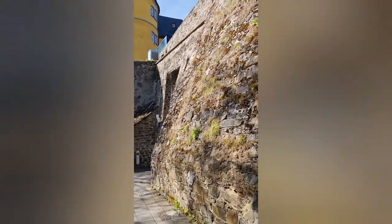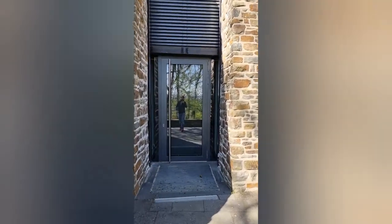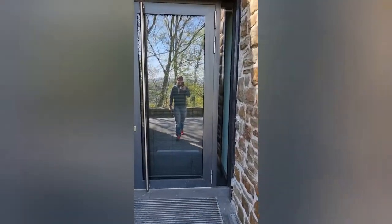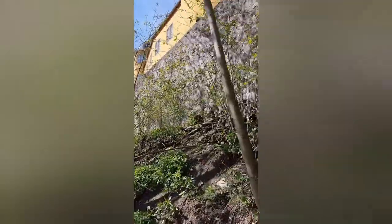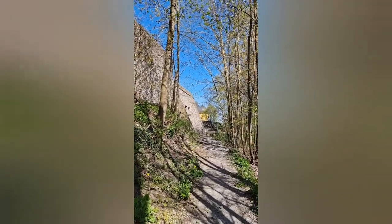dass die Burg 1212 durch den Grafen von Nassau angegriffen und zerstört wurde. Inspiriert durch den Berg Tabor in Israel ließ Theo Derich die Anlage 1217 wieder aufbauen und nannte den Burghügel Monttabor, woraus sich das spätere Montabaur entwickelte. Unter diesem Namen ist die Anlage 1227 erstmals urkundlich erwähnt.